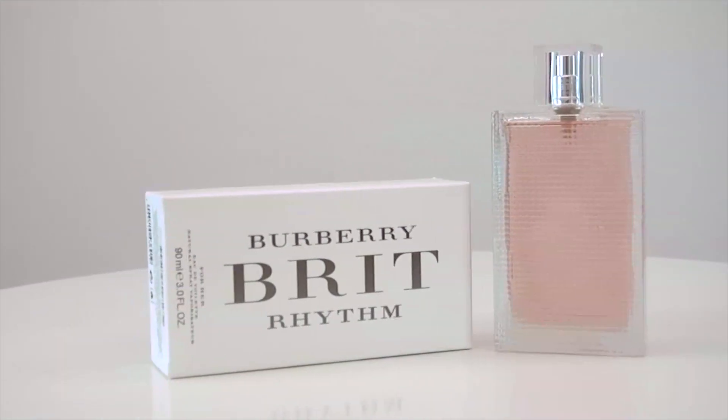This mix creates a scent that has soapy, powdery characteristics, making it a great casual or professional scent. The lavender, of course, also makes it very relaxing to smell.